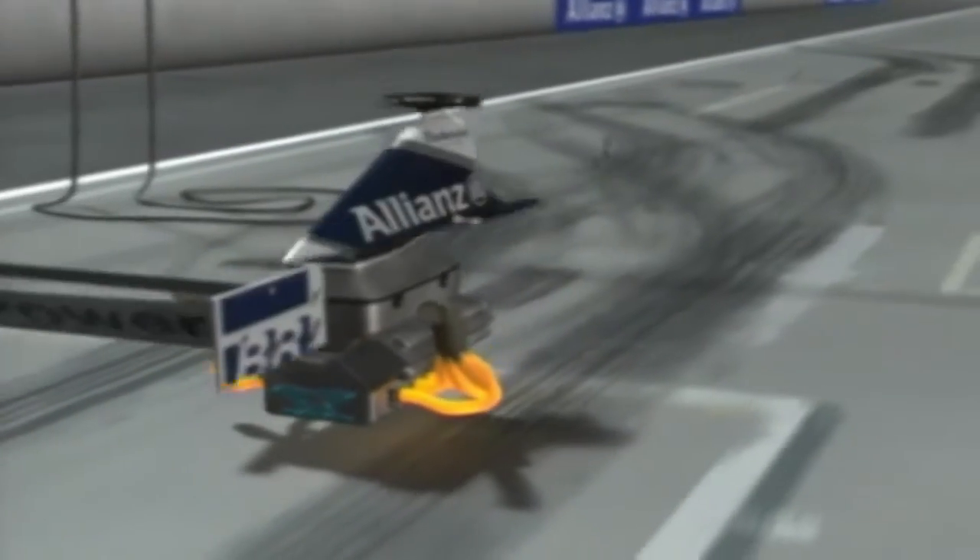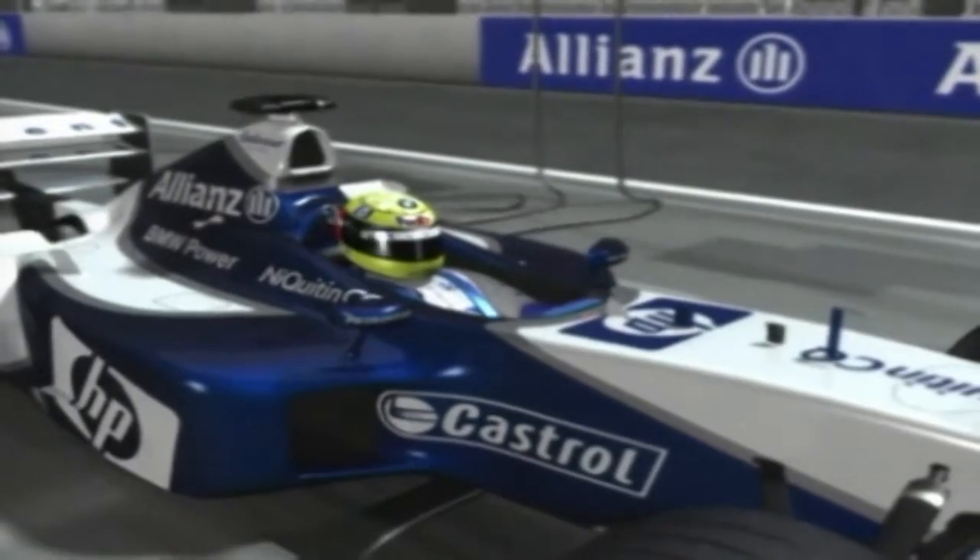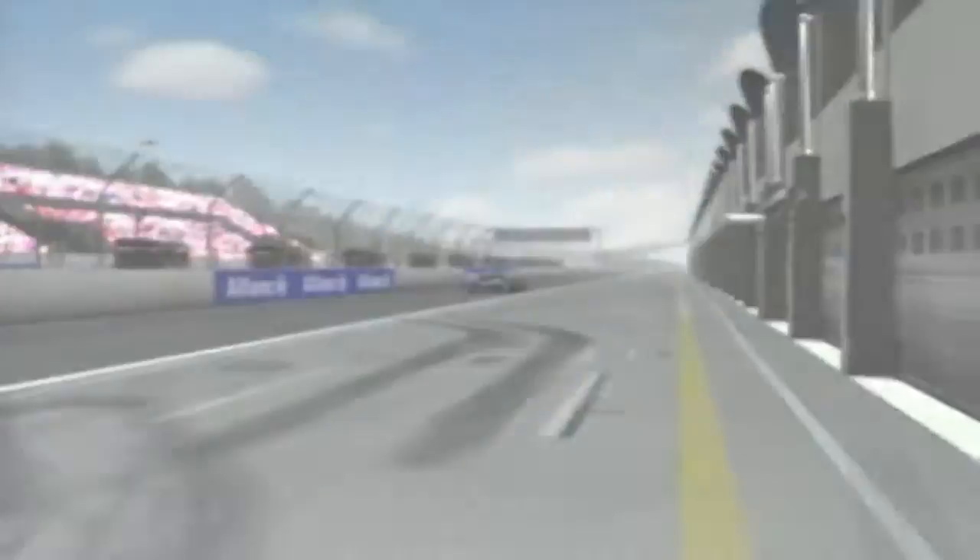With the power-to-weight ratio critical, a Formula One engine weighs less than 100 kilograms. As a driver, you notice the difference in comparison to the previous year's engine the first time you drive the car, but a driver can't really judge the engine very precisely — that's what the test stands are for.